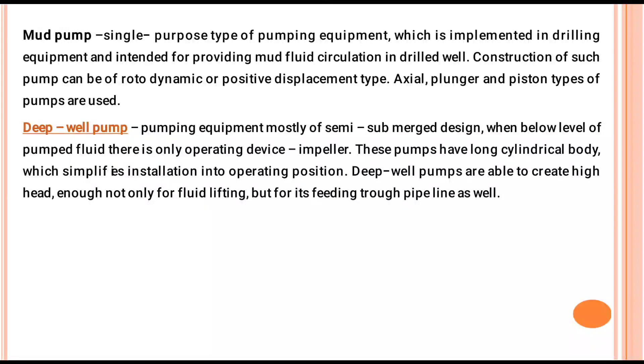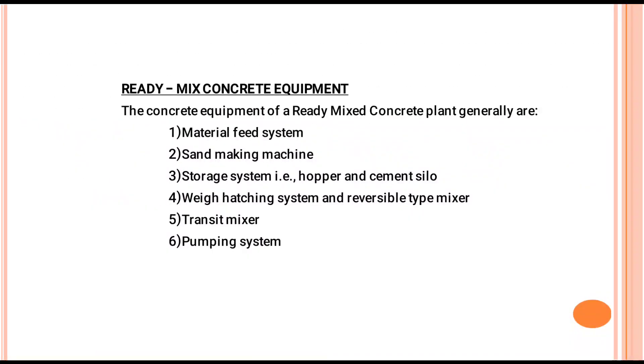Deep Well Pump: This pumping equipment is mostly of semi-submerged design, where below the level of the pumped fluid there is the main operating device — the impeller. These pumps have a long, slender body which places the installation into operating position. Deep well pumps are able to create high head, enough not only for fluid lifting but also for feeding it into a pipeline.